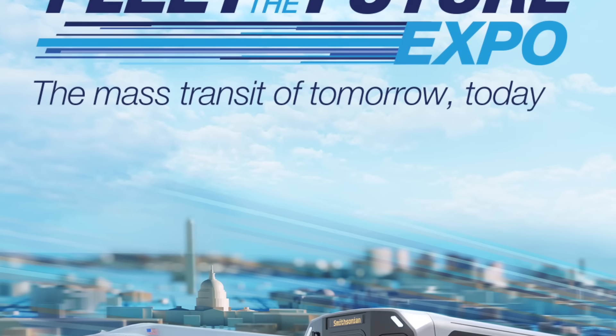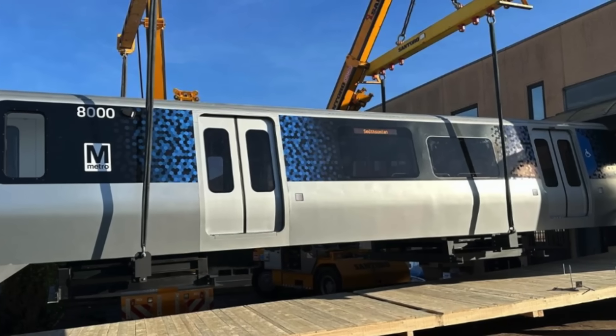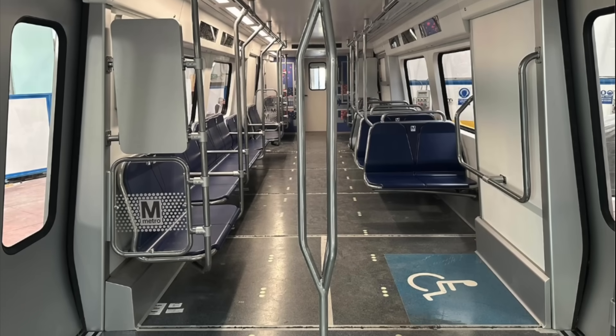The next day, mock-ups of the Washington Metro's new 8000 series cars were shown to the public. These new cars will be built at the new Hitachi Rail Plant in Hagerstown, Maryland, and will enter service in 2027.